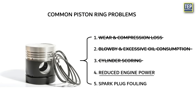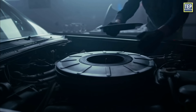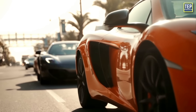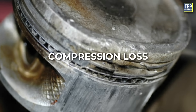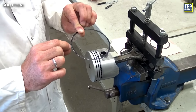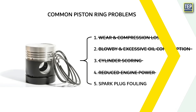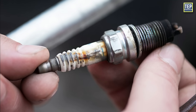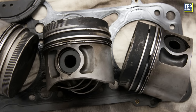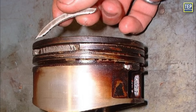If you notice reduced engine power, especially during acceleration, have the vehicle's performance checked by a mechanic. Piston ring issues can lead to a reduction in engine power, affecting acceleration and overall performance, and may result from compression loss due to worn compression rings. Address any underlying piston ring problems to restore power. Fouled spark plugs can also occur due to excessive oil consumption or incomplete combustion — both related to piston ring problems — as oil may enter the combustion chamber due to worn or damaged oil control rings.